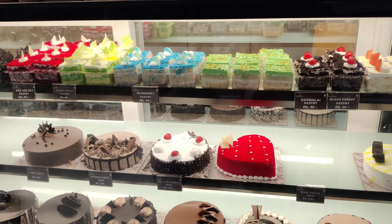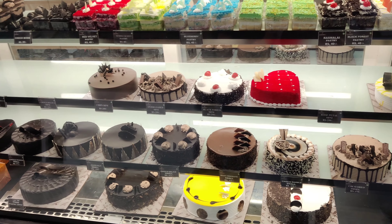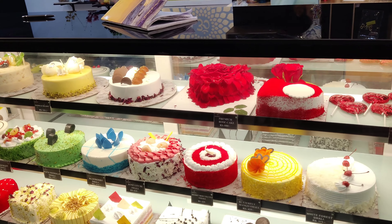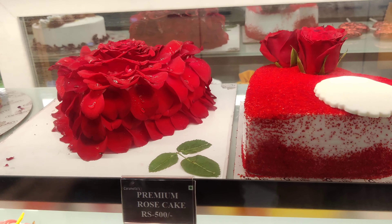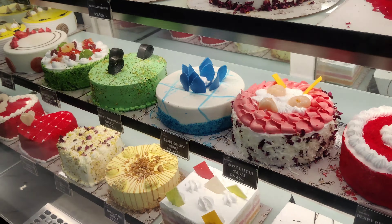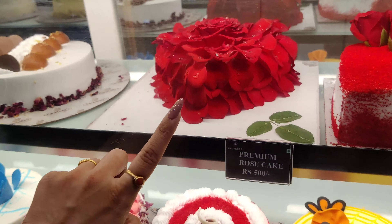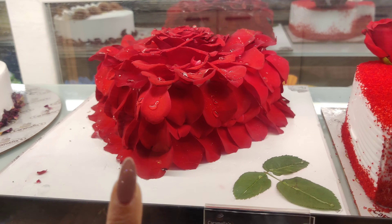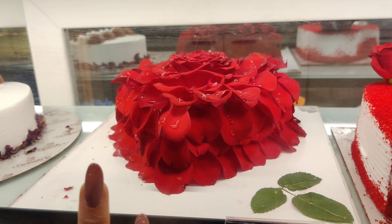They have almost 10 varieties of chocolate pastries over here, and when I say 10, I mean it because I did count all of them. I especially found this premium rose cake very fascinating. I don't have any special occasion to buy it for, but I am surely eyeing this particular one — it's amazing.